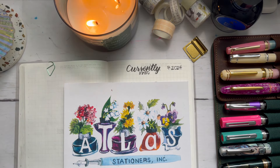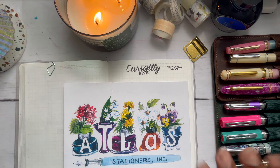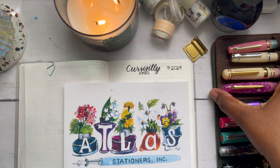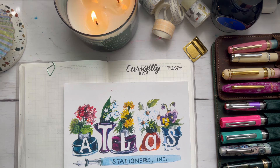Hey, it's Anita. Welcome or welcome back. I am coming at you today with my currently inked video for the month of July. I am only a few days behind in life, so let's not waste any time and hop right into it.